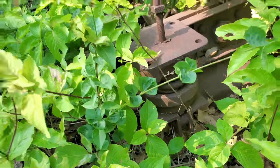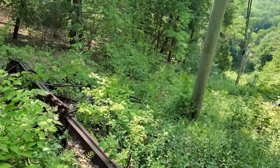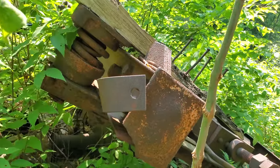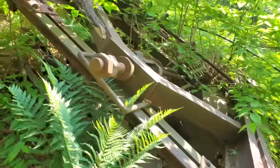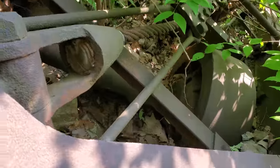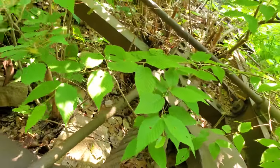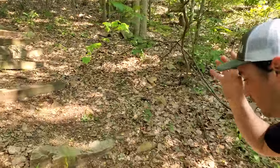Probably easier to see it in the wintertime. It's on such a steep incline that it's messing with my gimbal. Moving onward here to the very top where all the mechanics of the incline railroad are.